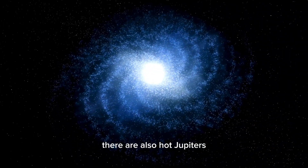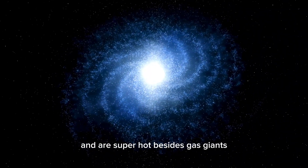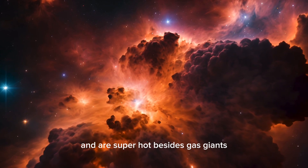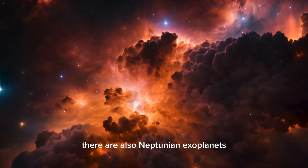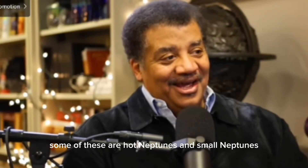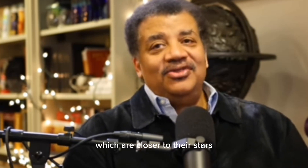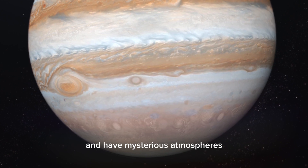There are also hot Jupiters — gas giants that orbit really close to their stars and are super hot. Besides gas giants, there are also Neptunian exoplanets, which are about the size of Uranus and Neptune. Some of these are hot Neptunes and small Neptunes, which are closer to their stars and have mysterious atmospheres.